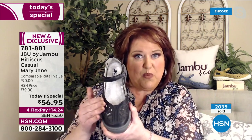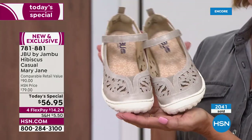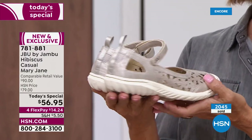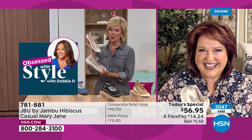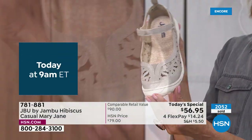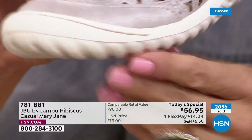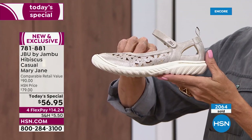The Mary Jane style is one of our number-one styles because it goes with everything. Crop pant, capri, bermuda short, maxi dress — the list goes on and on. The black is perfect if you're on your feet a lot and need a business shoe — great with dress slacks or palazzo pants for dinner. And that Cream Shimmer — who couldn't use a little shimmer? It's got a champagne hue, a little pewter. A perfect neutral.